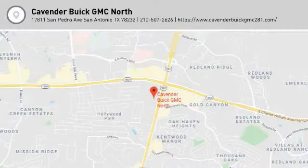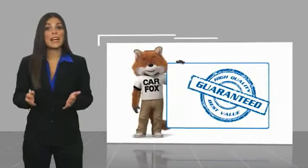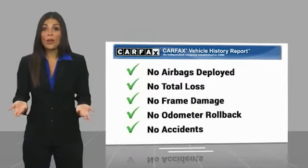This is a one-owner vehicle with a Carfax Vehicle History Report. Be sure to find a complimentary copy of this report online or contact the dealership. This vehicle also qualifies for the Carfax buyback guarantee.